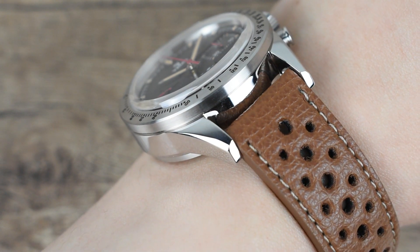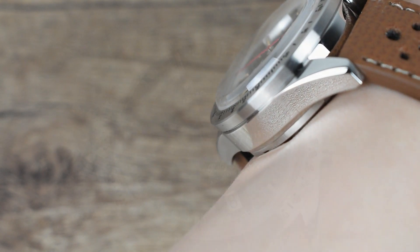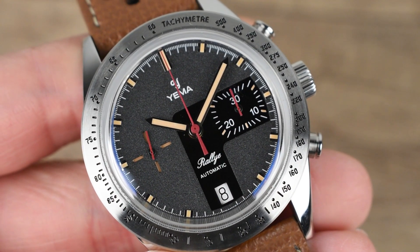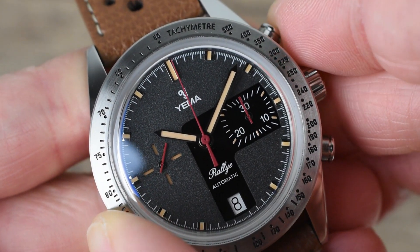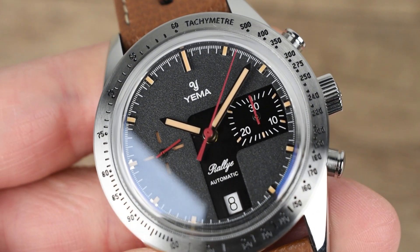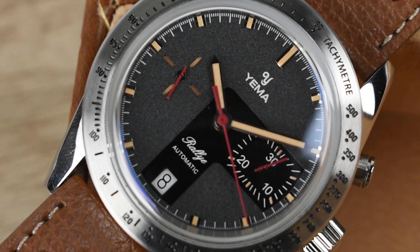Overall, the Yemma Rally 5 Turbo Limited Edition, with only 300 pieces available, is a truly exquisite and highly sought-after collectible watch. Combining competitive pricing with a new vintage charm, this timepiece has captured the hearts of watch collectors worldwide. For those in search of a vintage-style chronograph with an authentic look and historic significance, Yemma stands out as a brand that was genuinely present during that era. Embrace the 60s racing style infused with a modern shine, and elevate your style with the remarkable Yemma Rally 5 Turbo chronograph.